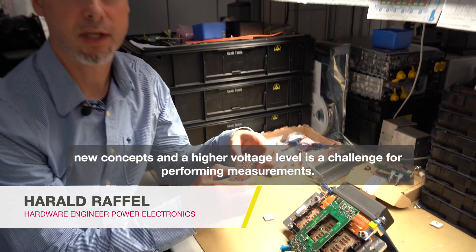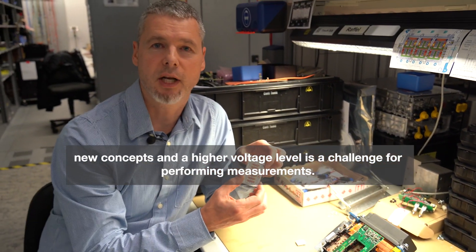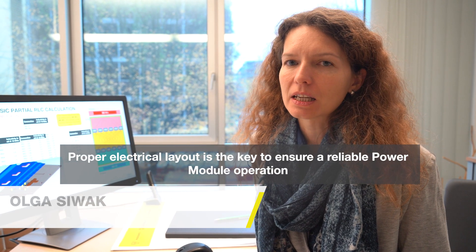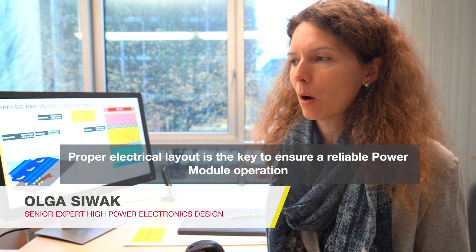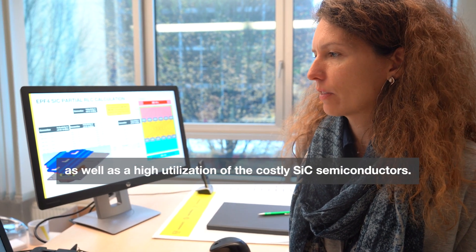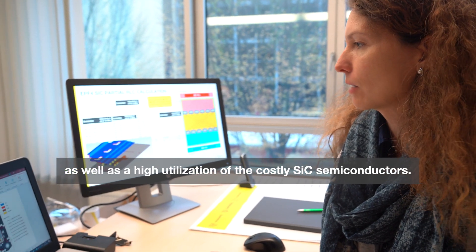A new power module combined with new semiconductor technologies, new concepts, and a higher voltage level is a challenge for performing measurements. Proper electrical layout is the key to ensure reliable power module operation, as well as high utilization of the costly silicon carbide semiconductors.